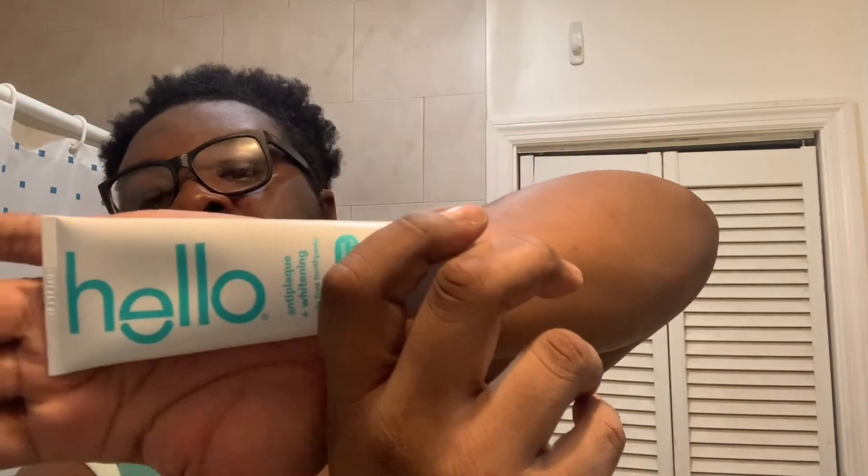For my dental, I use Hello Toothpaste — it's anti-plaque and fluoride-free, kind of natural. I got a four-pack for $9.99 on Amazon. And then I use it with my Magician's Mud, which is a charcoal powder for your teeth. I also started using a charcoal-infused Oral-B toothbrush that I got off Amazon — it was a two-pack.